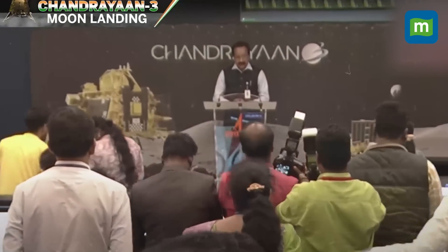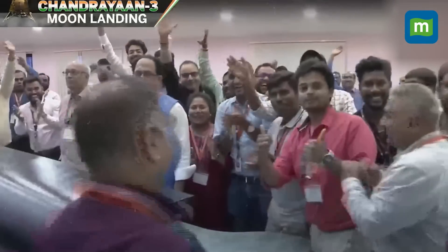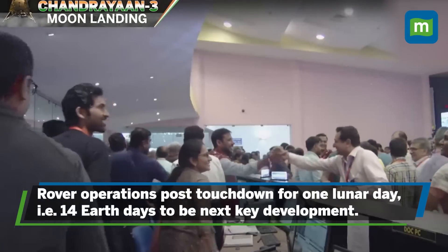But the job is not over yet. The real work for ISRO starts after lander Vikram's touchdown. Now the scientists will be busy with rover operations for one lunar day, that is 14 Earth days. ISRO scientists will analyze tons of data coming from five scientific instruments on board the lander and the rover.